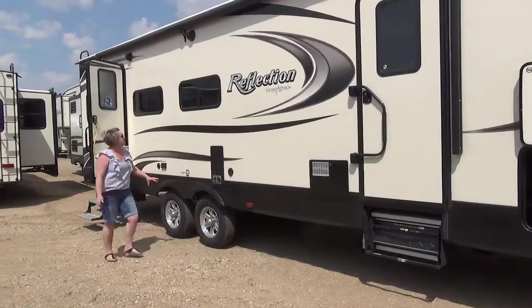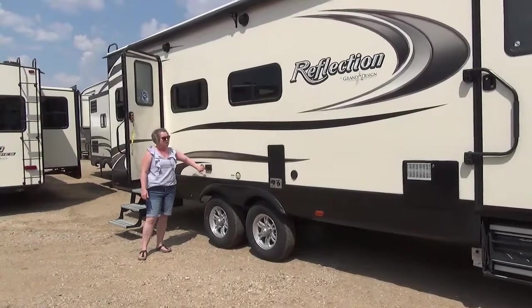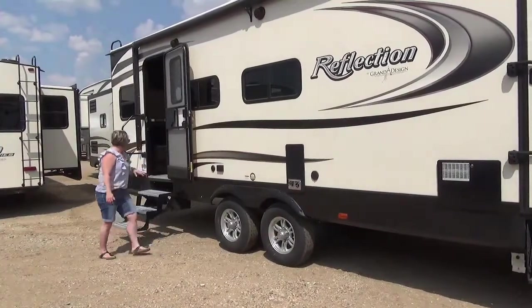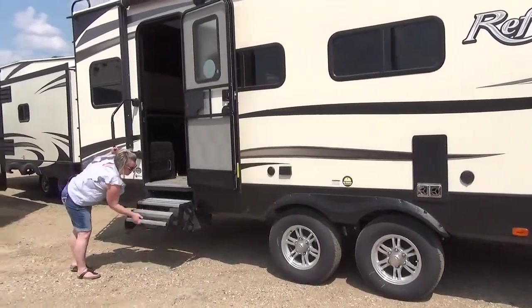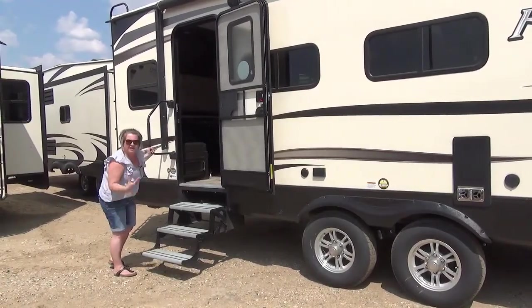Nice big tires and aluminum wheels. You've got a cable port here. 110 friction hinge doors and aluminum entry steps. We love these because they're all aluminum — really lightweight, easy to maneuver, and they will stay that way for the life of the trailer.